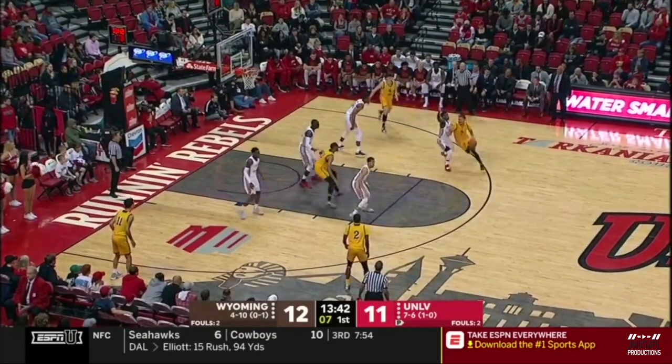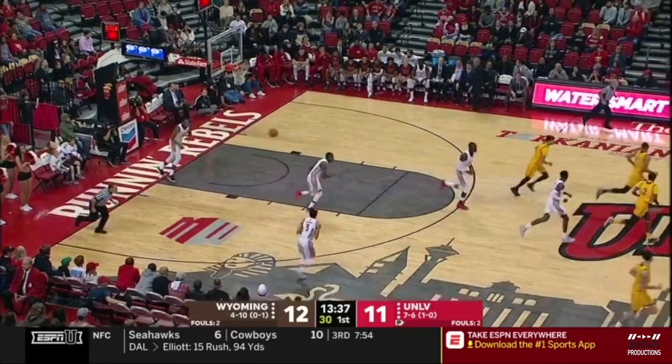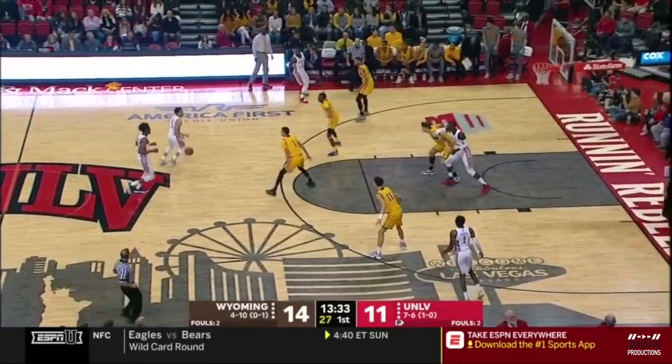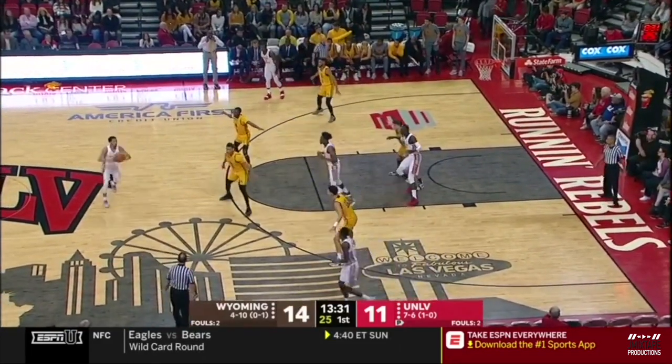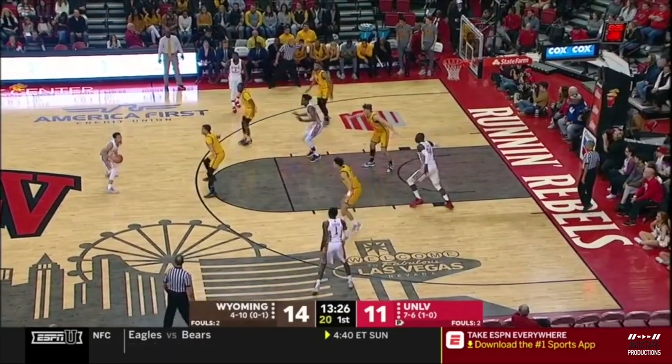They weave the clock down to six seconds — James, the floater. Yes! Nobody in UNLV can guard him; he's getting into the paint at will. That's mistake number one — you're letting him get into the paint, and there's no help-side rotation to cut him off from taking a jumper inside.